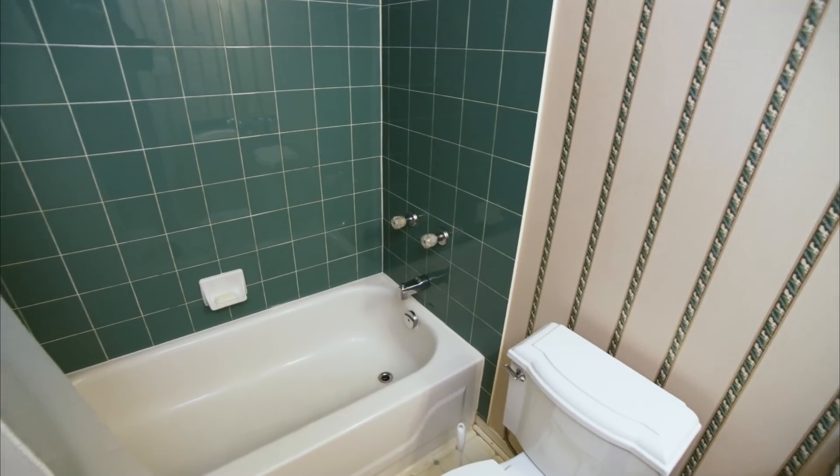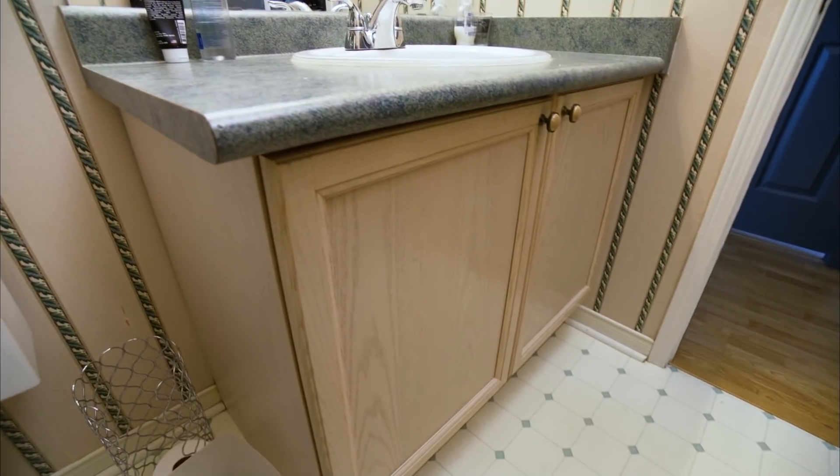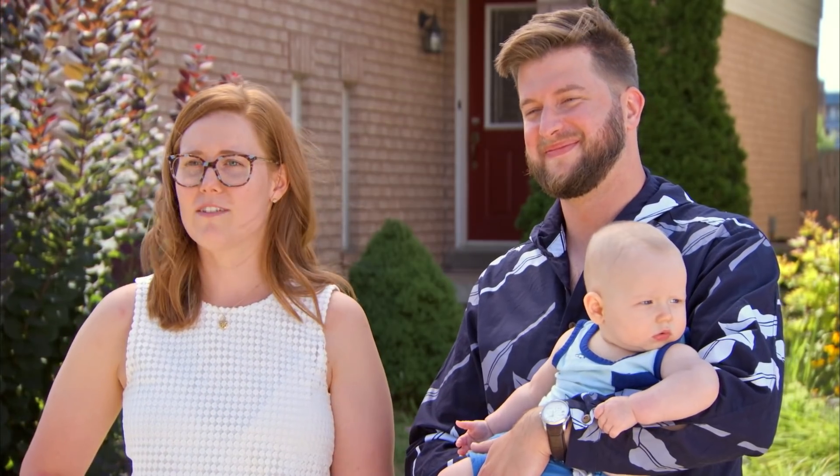Our bathroom does not work for so many reasons — it's just a mess. It's really, really outdated and we're not really sure what to do with it. I'd like to see it represent our style a little better. We've done some work on the rest of the house, so it would be really nice to tie that bathroom into everything else.